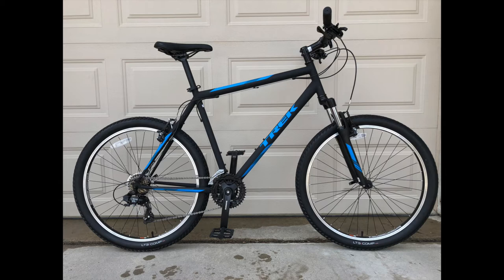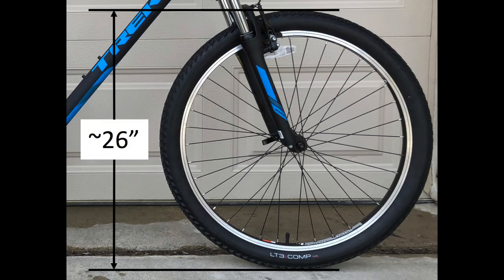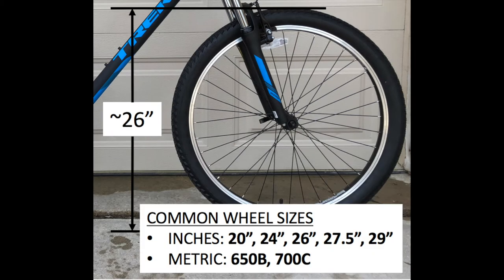Bikes come in many shapes and sizes. There are two ways to describe a bike's size. By wheel size — a number approximately equal to the outside diameter of the inflated tire, expressed either in inches or millimeters. Common inch sizes are 20, 24, 26, 27.5, and 29 inches, while common metric sizes are 650B and 700C.